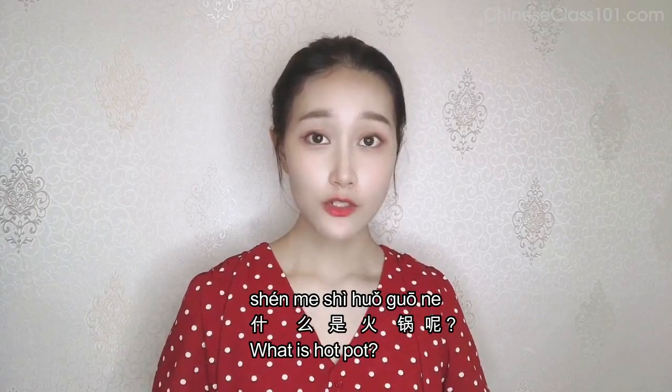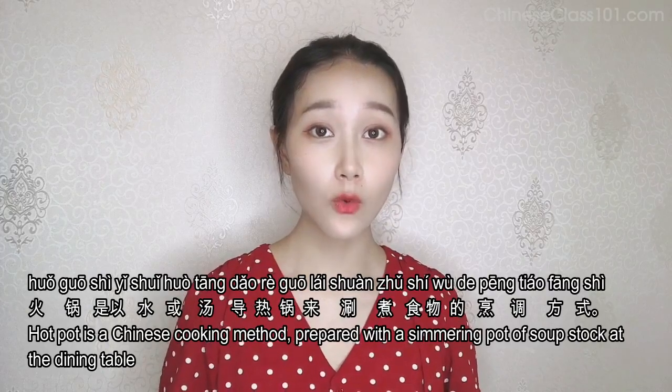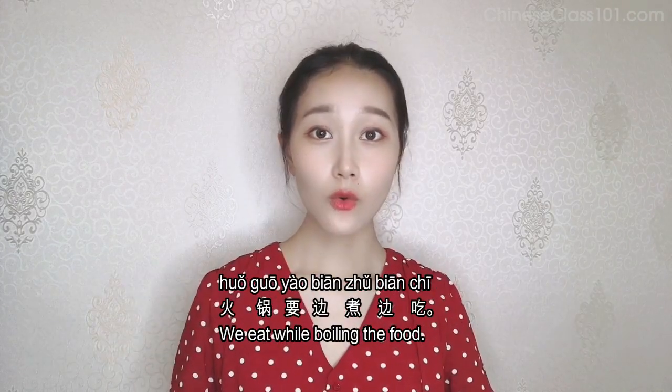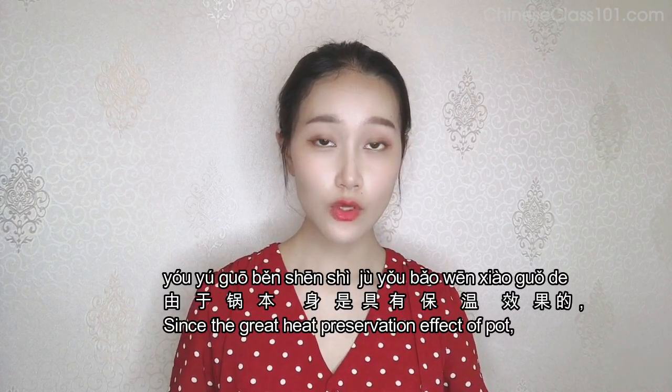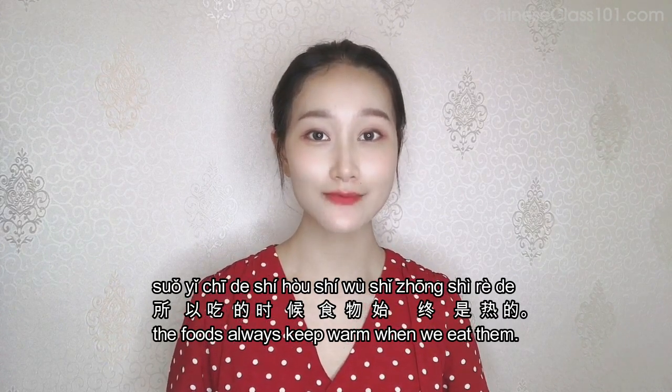今天我们要去吃火锅。What is hot pot? 什么是火锅呢？火锅是以水或汤倒热锅来涮煮食物的烹调方式。火锅要边煮边吃，由于锅本身是具有保温效果的，所以吃的时候食物始终是热的。